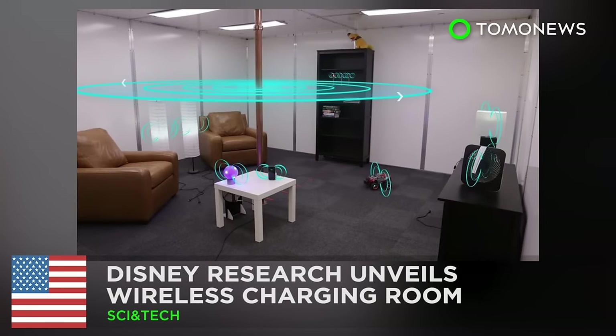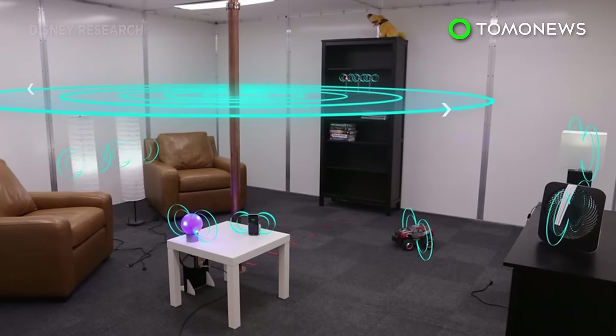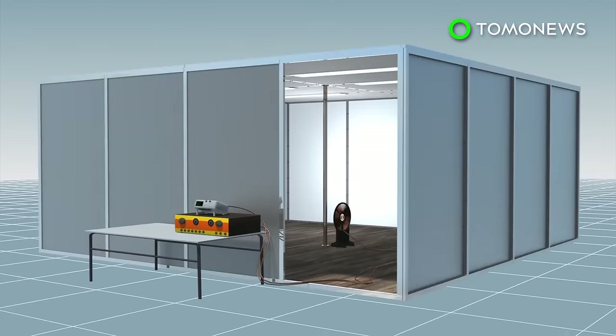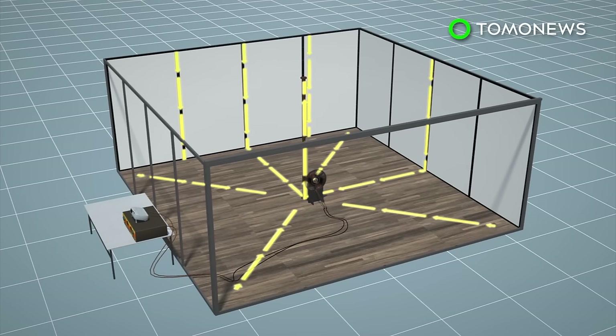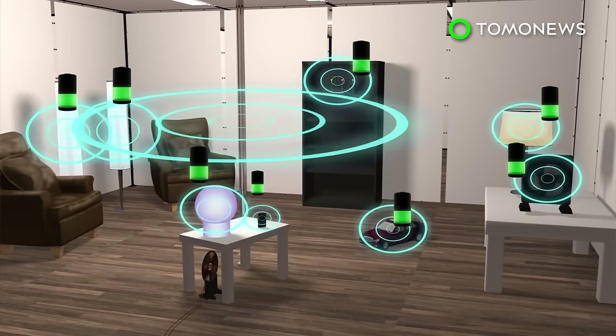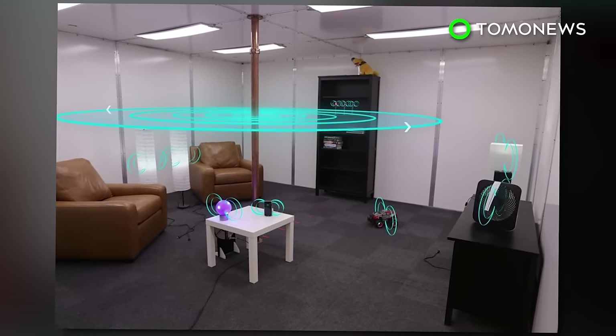This room can charge your phone the moment you walk in. Disney Research has successfully turned a room into a wireless charging station. Quasi-static cavity resonance is a method that induces electrical currents in an enclosed metallic structure. Power generated and amplified outside the room is picked up by a coil receiver inside the room, then transmitted to discrete capacitors inside a copper pole. The induced currents flow through the pole, ceiling, walls, and floor, generating an electromagnetic field. Ten devices were powered by the room simultaneously in this experiment. Researchers conducted the study according to federal safety guidelines and believed this method should cause no harm to the human brain or body.